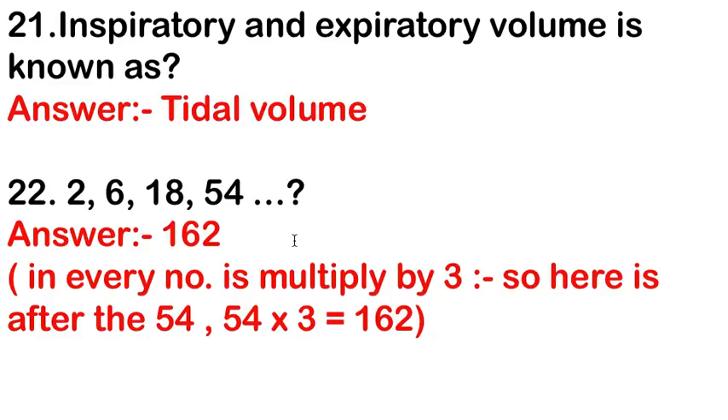Number sequence: 2, 6, 18, 54 — what comes next? The answer is 162. Each number is multiplied by 3: 2 × 3 = 6, 6 × 3 = 18, 18 × 3 = 54, 54 × 3 = 162.